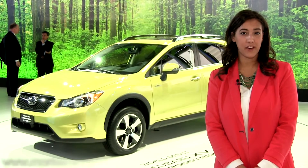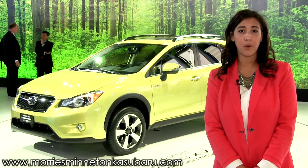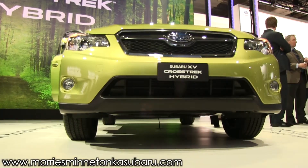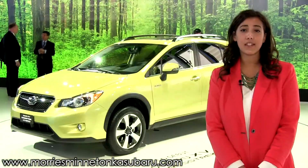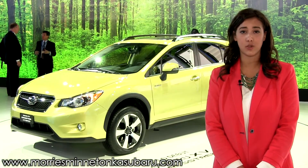The XV Hybrid variant has a ground clearance height of 8.7 inches and a combined fuel efficiency rating of 28 miles per gallon, giving drivers astounding fuel efficiency and excellent handling in difficult driving and terrain conditions in one vehicle.